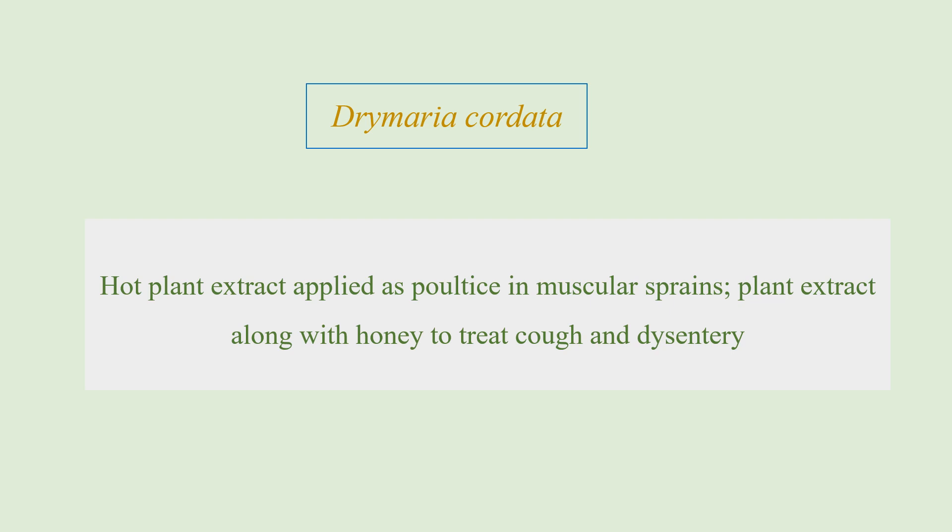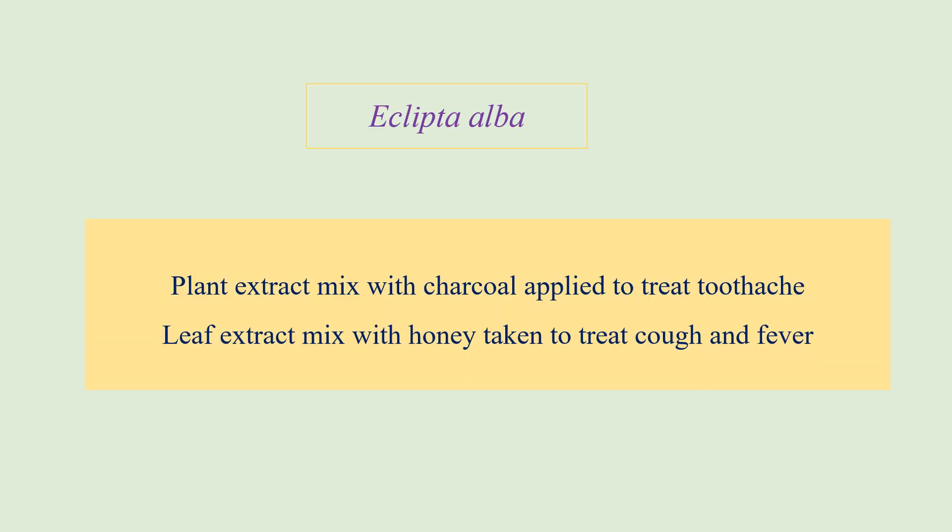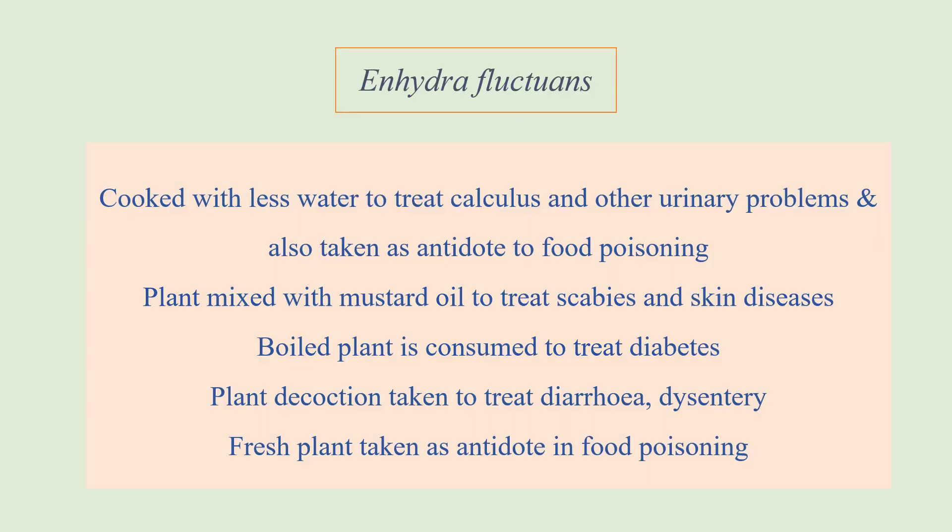The next plant is Eclipta alba. The plant is mixed with charcoal and applied to treat skin conditions. The leaf extract is mixed with honey and can be taken to treat cold and fever.